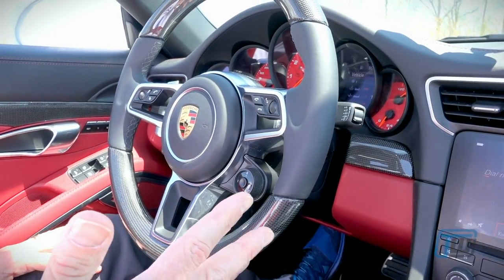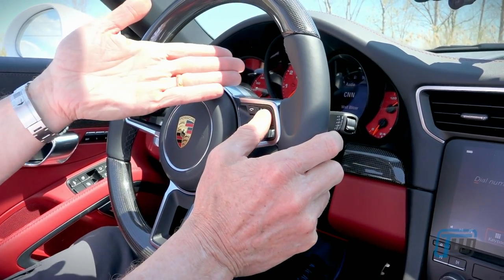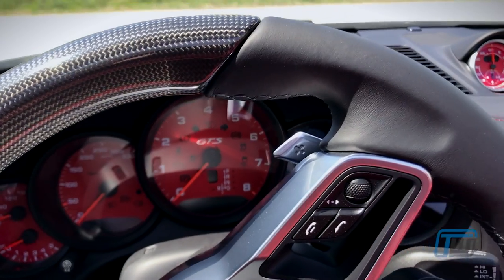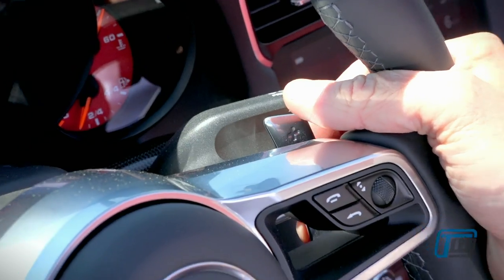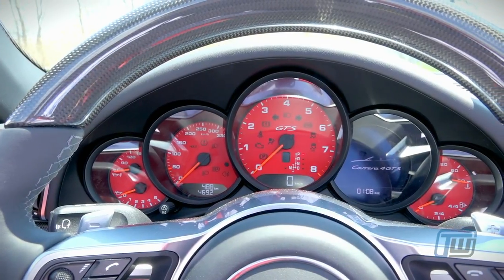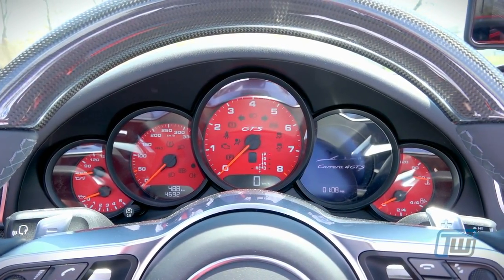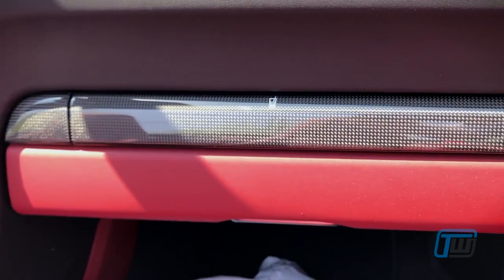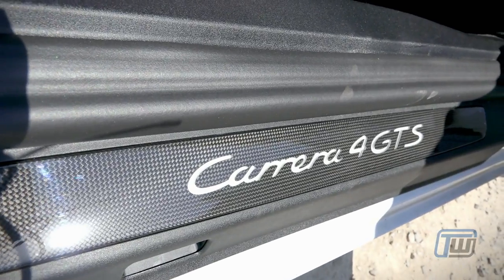This has the multifunction steering wheel — as you can see, you can change various features on the right-hand screen, start and end phone calls, as well as adjust volume for the phone or radio. The paddle shifters are made out of beautiful material. Some manufacturers make their paddles out of plastic, and no one wants to be touching plastic paddles. Porsche has done these out of beautifully machined metal and they feel great to the touch. This car is also equipped with a carbon fiber option, with carbon fiber on the top and bottom of the steering wheel and various trim pieces, as well as beautiful carbon fiber on the door sill.